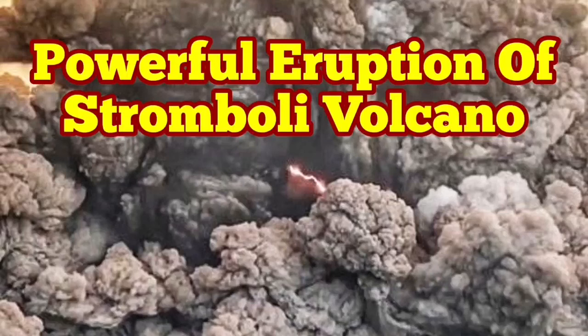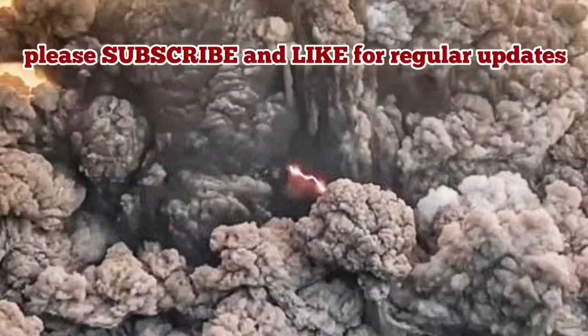Powerful eruption of the Stromboli Volcano. People woke up and saw that the Stromboli is in eruption. That is again on the side of the volcano. This is the beginning of it, how it was.